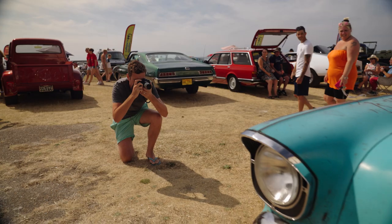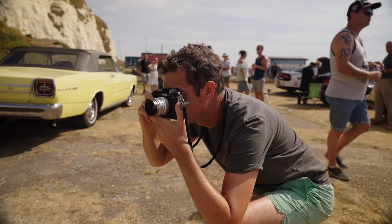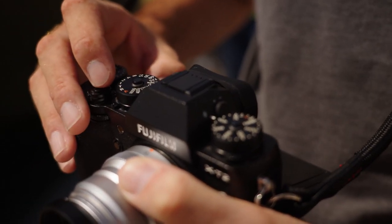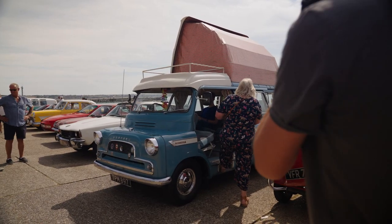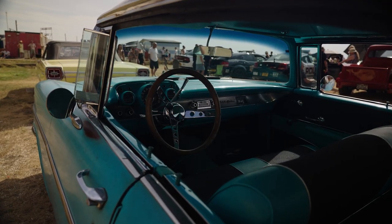When it comes to crop sensor mirrorless cameras, the X-T2 is surely one of the best cameras ever made. Its all-metal body is adorned with intuitive dials which can help any photographer make the most of any scene or subject. This camera looks, feels and acts like an instant classic.